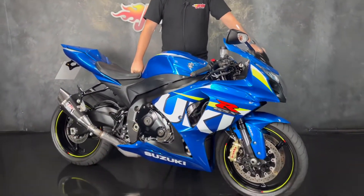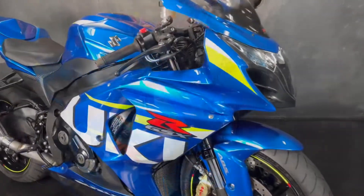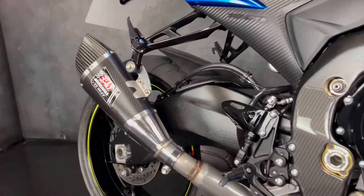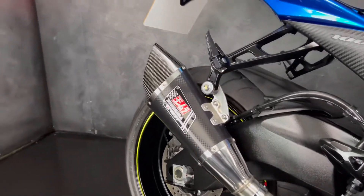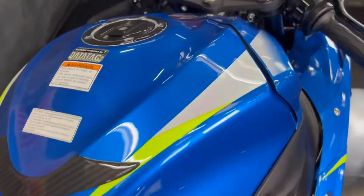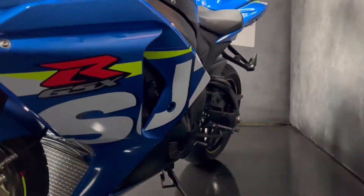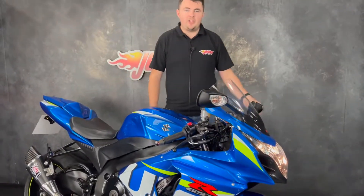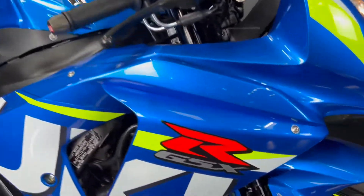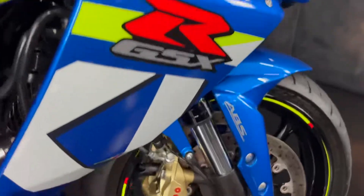Hey guys, it's Dylan at Dodden Bikes and today we have a GSXR 1000 MotoGP for sale. It's a 2015 but on a 65 plate and it's done 7,737 miles from new. It's also the ABS model — lovely lovely bike this one.